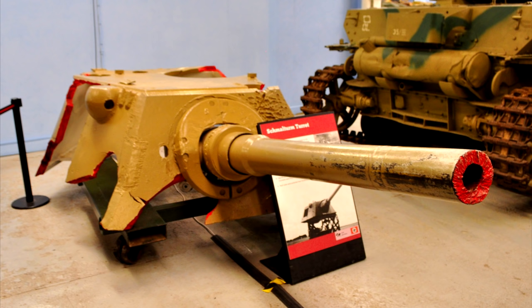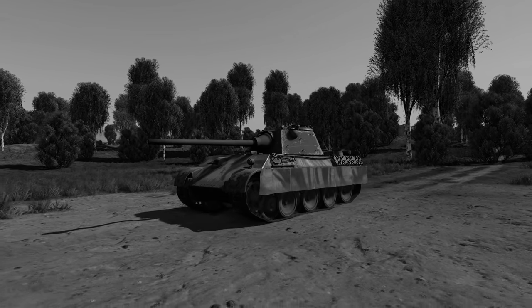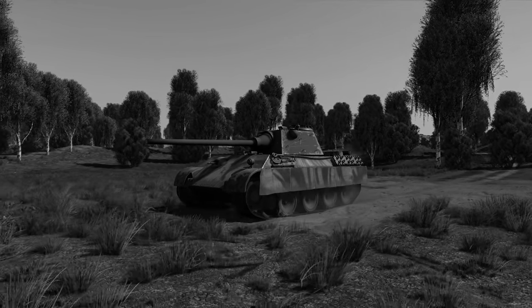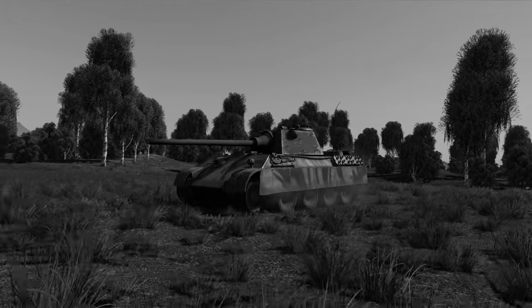Today, one badly damaged Schmalturm turret remains on display at the Bovington Tank Museum. Thankfully, with the help of modern video games, this tank has been at least somewhat preserved for future generations, with both War Thunder and World of Tanks allowing you to use this forgotten cat.